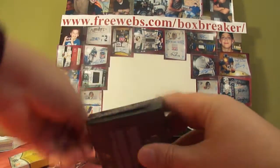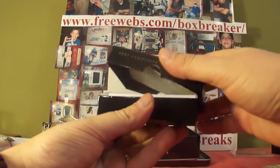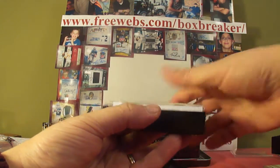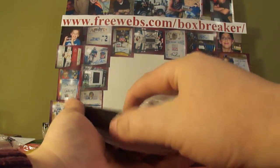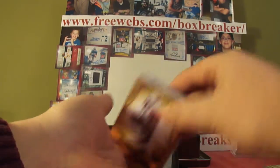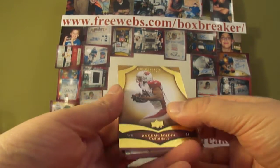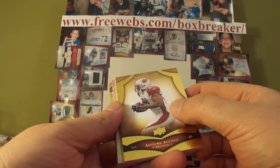And our main pack — 2009 Exquisite. Take a look at the website on top of the screen if you want to see the whole break or opportunities to join us for a future break. We've got a penny sleeve, which means probably those big patch matchups. On the front it's Anquan Boldin with the Cardinals in this case.